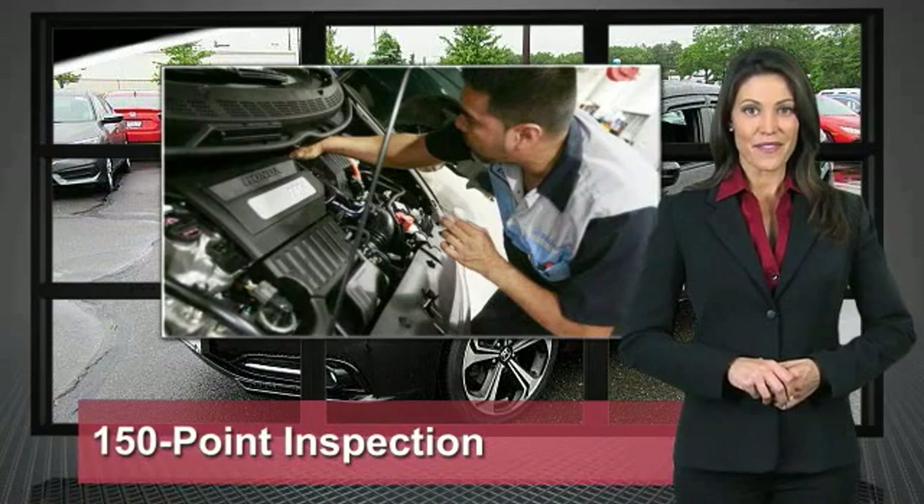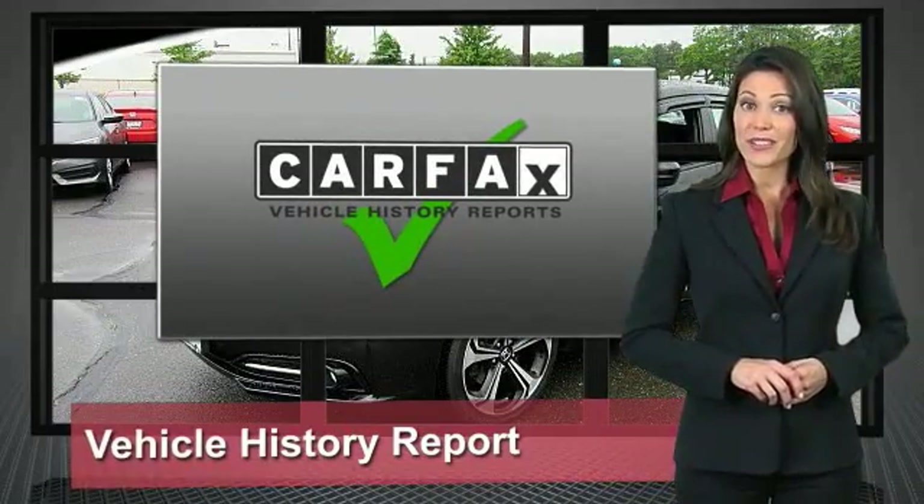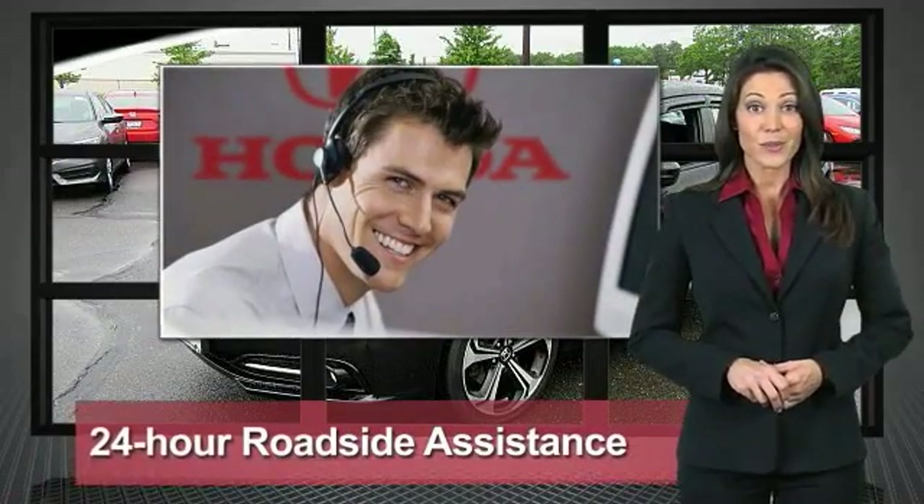Honda is a product of innovative engineering and quality manufacturing. Your dealer performs an exhaustive 150-point mechanical and appearance inspection to ensure that each vehicle meets Honda standards.